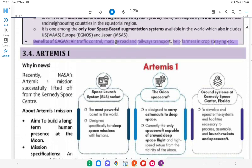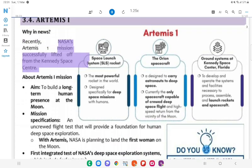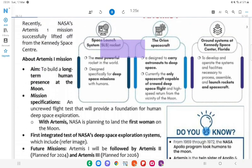Benefits of GAGAN: Air Traffic Control, road and railway transport, agriculture, crowd surveillance, etc. Recently, Artemis — NASA's mission — successfully lifted off from the Kennedy Space Center. About Artemis I Mission: Aim is to build a long-term human presence in deep space. It uses the most powerful rocket in the world, designed specifically for deep space missions with humans.